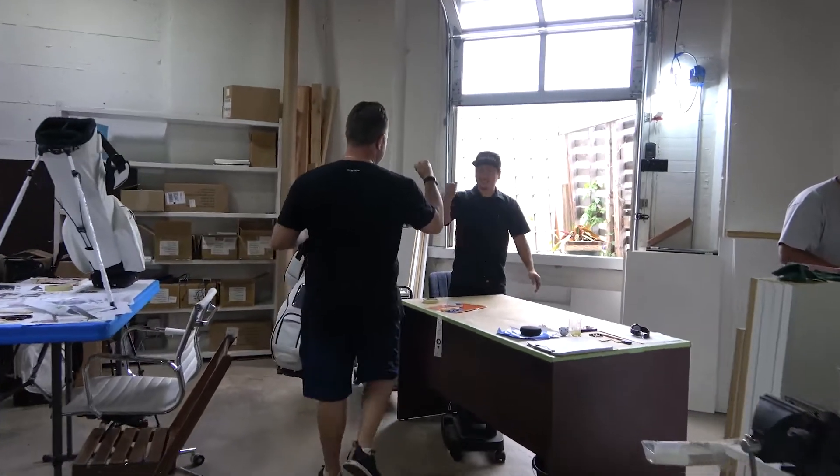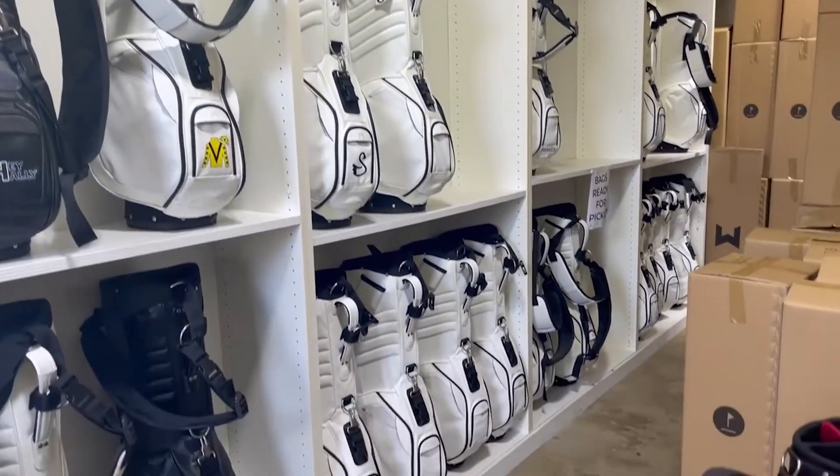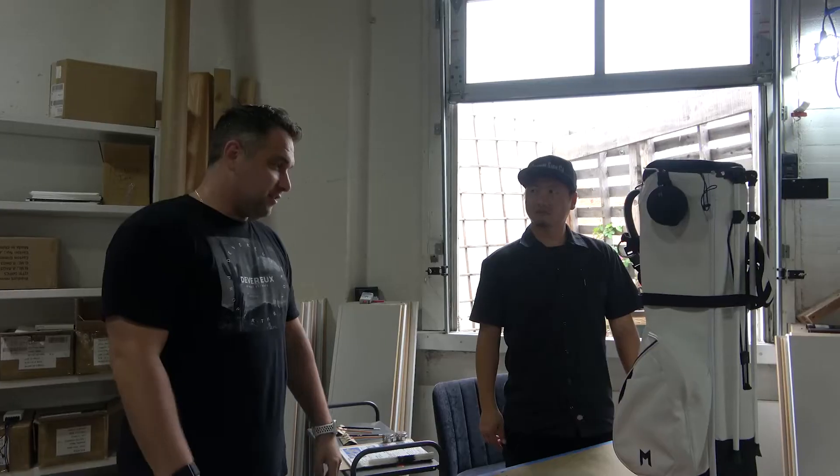This is Scratchy — he's the artist. He does all these cool bag designs here. He's going to take care of us today and get our bag customized. I'm really excited to have you start.